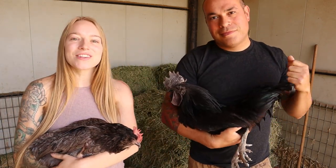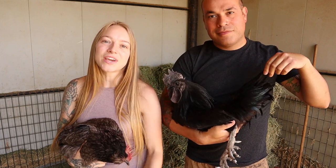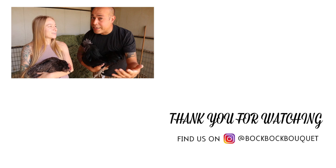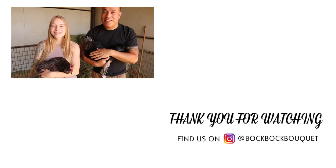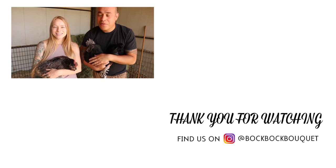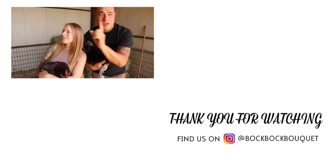Thanks so much for watching. Don't forget to hit that bell notification so you can stay up to date with all of our newest uploads. Usually on Sundays — unless we've got something going on — but usually Sundays when we drop videos. So hit that bell notification and you'll be notified when we have a new video. Check out some of our other videos too. Thanks for watching — we'll see you guys next time. Bye!